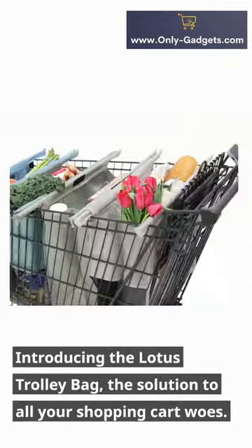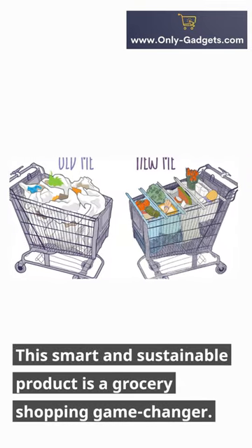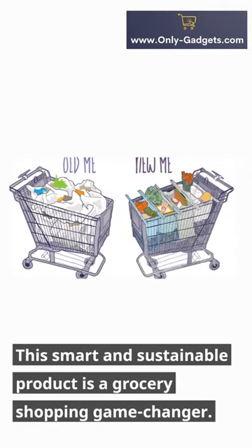Introducing the Lotus Trolley Bag, the solution to all your shopping cart woes. This smart and sustainable product is a grocery shopping game changer.